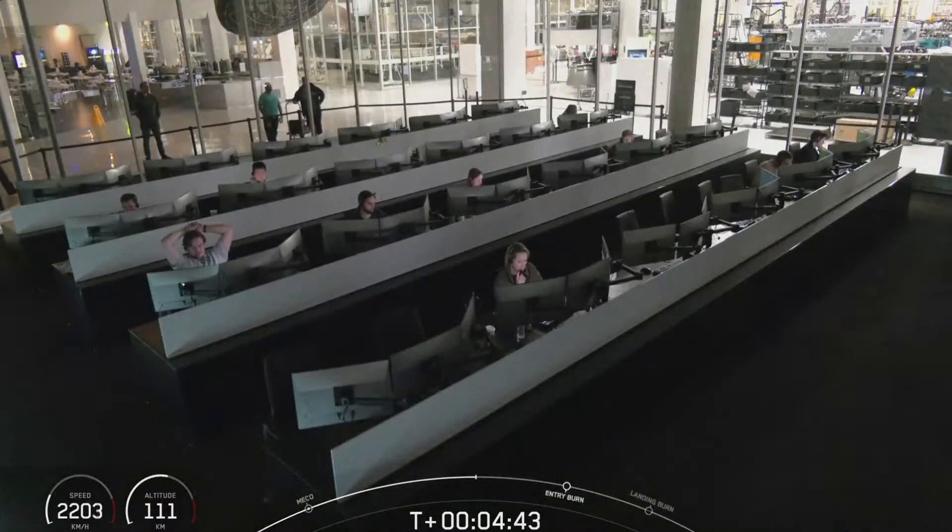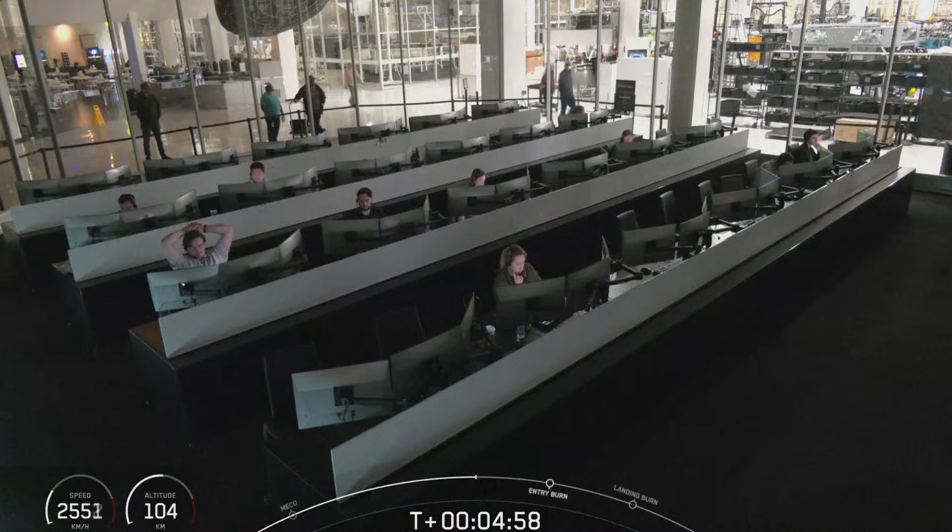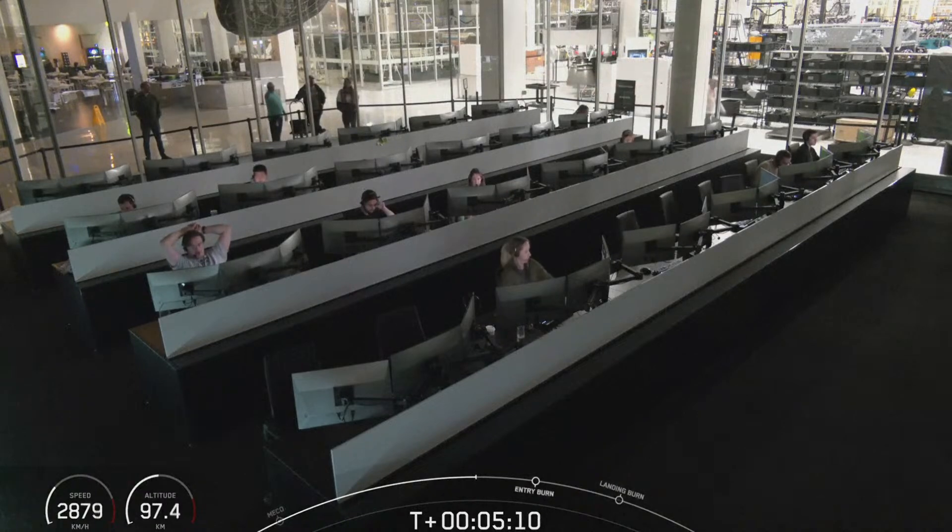During this entry burn, Falcon 9 is decelerating by firing its Merlin engines, but it's still moving really fast. This causes the vehicle to fly through the Merlin's exhaust gases, also known as the rocket's plume, which deposits a layer of soot on the vehicle's surface. That soot comes from the carbon-based fuel that Falcon 9 uses, and with each flight, that soot builds up a little more on the outside of the vehicle. It's this layer of soot that gives Falcon 9 its flight-proven look.